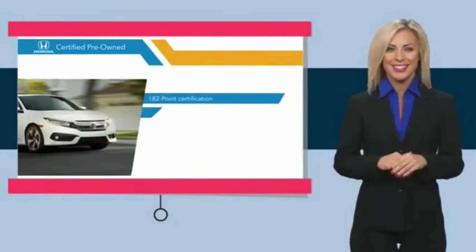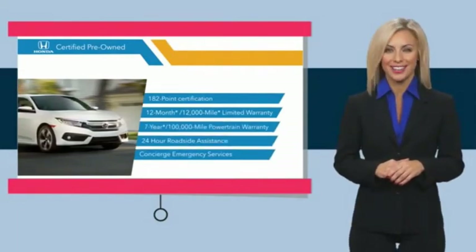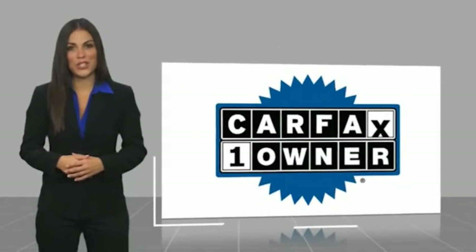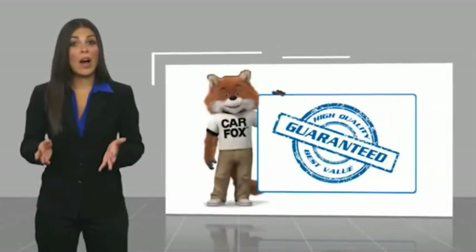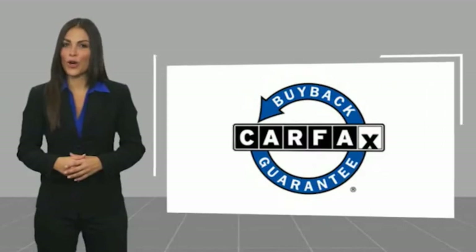Stop by your local Honda dealer today to see why the Honda-certified program is worth looking into. This is a one-owner vehicle with a Carfax vehicle history report. Be sure to find a complimentary copy of this report online or contact the dealership. This vehicle qualifies for the Carfax buyback guarantee. For more information, visit www.carfax.com.